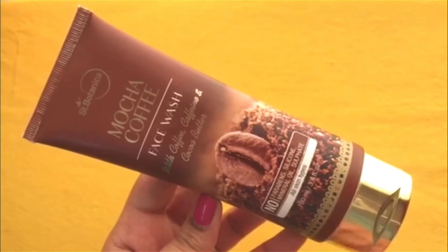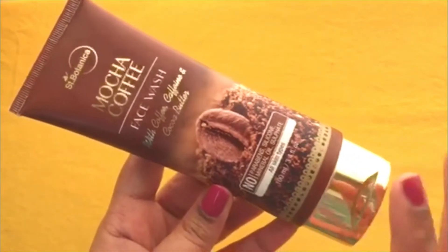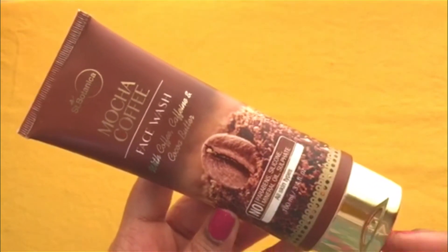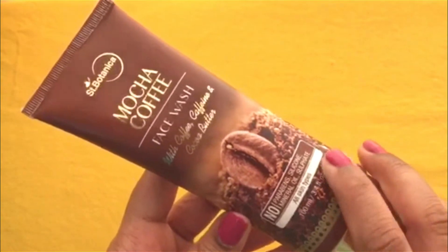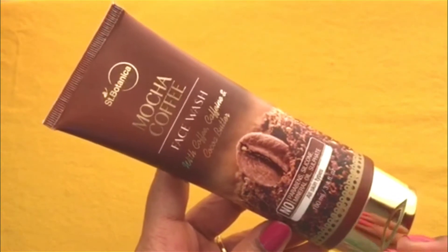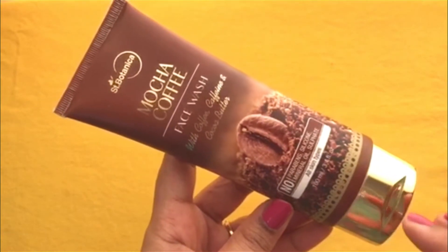If you have dull or tired skin, this face wash is for you. It removes all the dullness and makes the skin feel very fresh. Coffee lovers will especially enjoy it because of that fresh coffee smell.